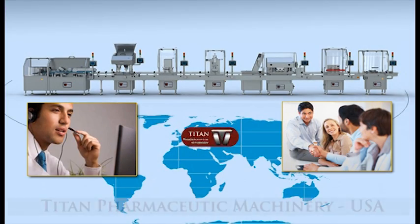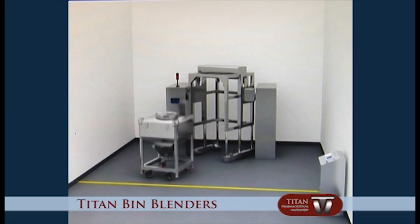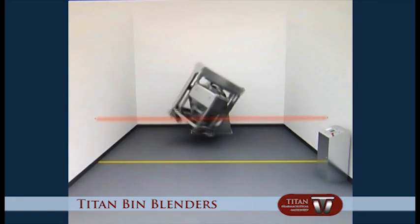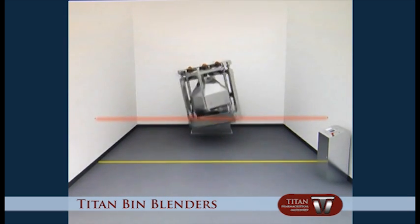Titan Pharmaceutical Machinery blenders are amongst the world's best blenders. Titan Pharmaceutical Machinery blenders use high-quality components and extreme attention to detail as followed during the blender manufacturing process.